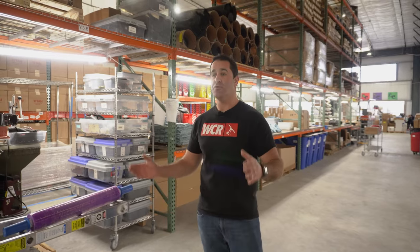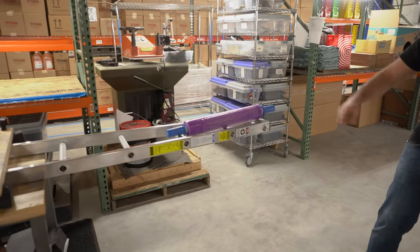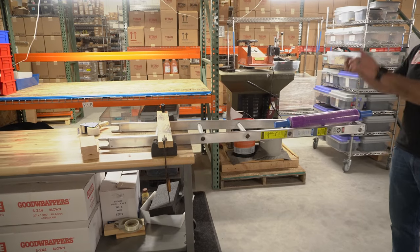Now we're in one of our production aisles where we put things together. We box things and get them ready to be put on the shelf. For instance, here we're wrapping stack ladders. Stack ladders are one of our number one sellers. These get wrapped in plastic individually, each one of them, and then they get put on the shelf.